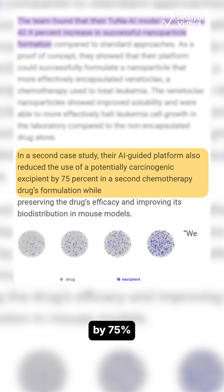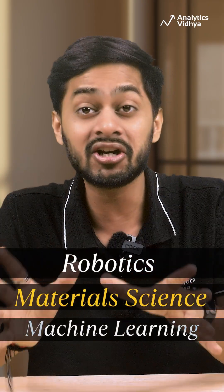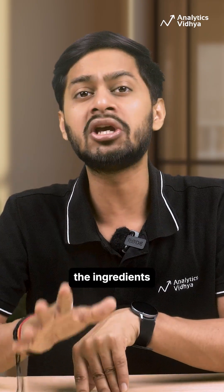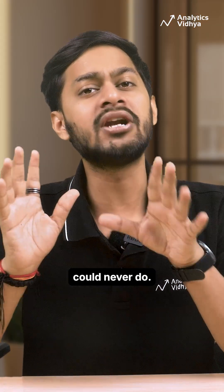Even more impressive, it reduced a toxic ingredient by 75% while maintaining the same cancer-fighting power. By combining robotics, material science, and machine learning, Tuna can optimize both the ingredients and the mixing ratios in one go — something conventional methods could never do.